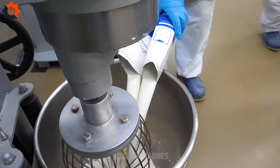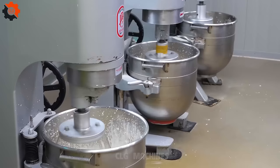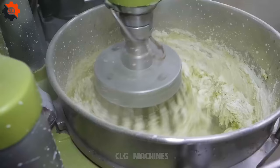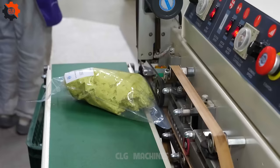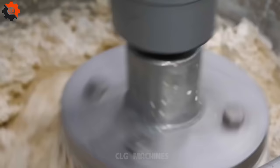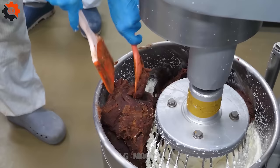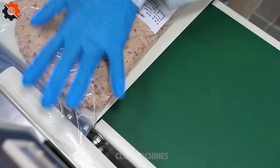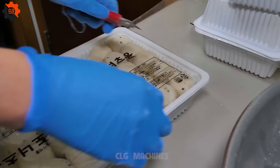The dough-making process is a labor of love, requiring patience and precision. Mixing and kneading until the dough reaches the perfect consistency, we're reminded of the dedication and skill passed down through generations of Korean bakers. It's not just about following a recipe — it's about capturing the essence of tradition and heritage in every bite. Once the dough has risen to perfection, it's time to shape and fry our donuts. As the dough hits the hot oil, it sizzles and puffs up, transforming into golden orbs of deliciousness.